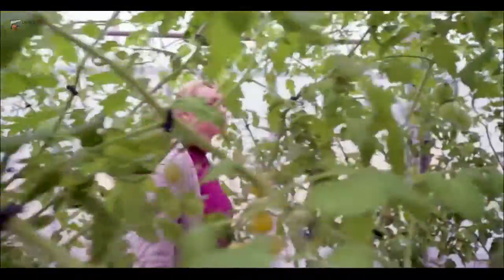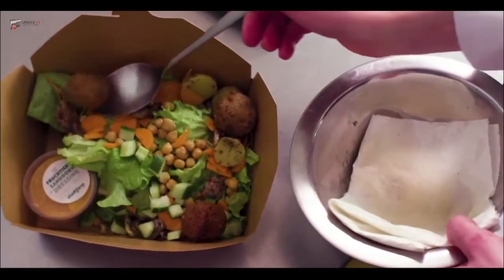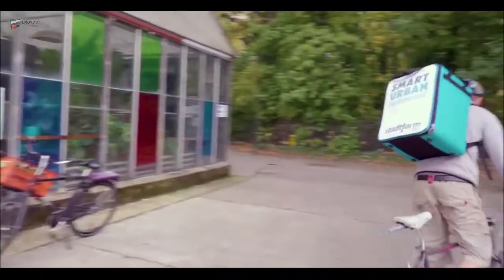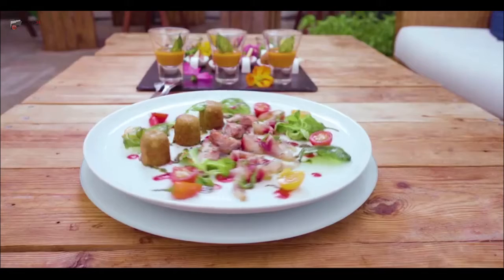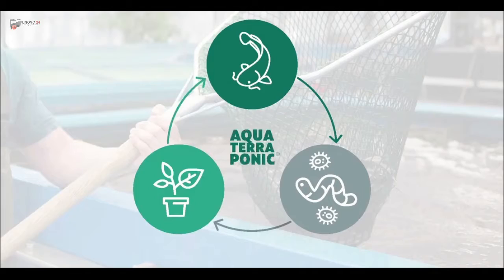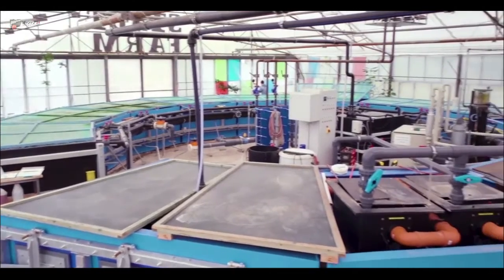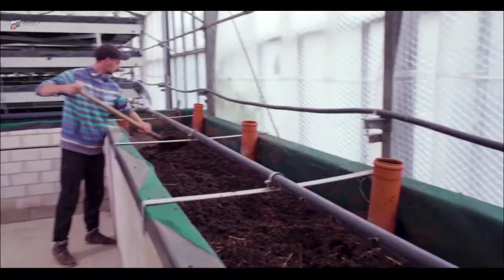Start Farm produces fish and vegetables in a closed water cycle, saving water, land, and GHG emissions compared to conventional agriculture. Our farms are built in urban settings with a capacity of 50 tons of fish and 30 tons of green produce per year each.